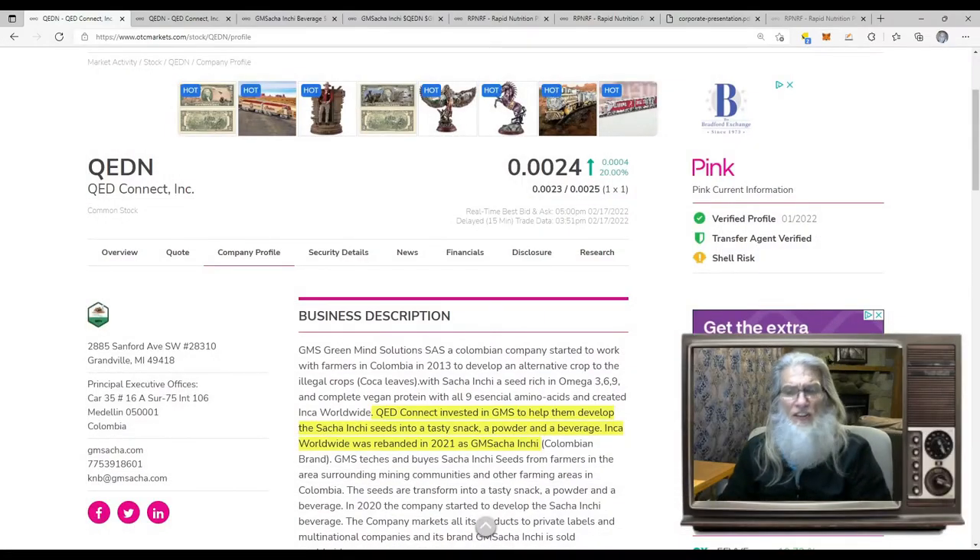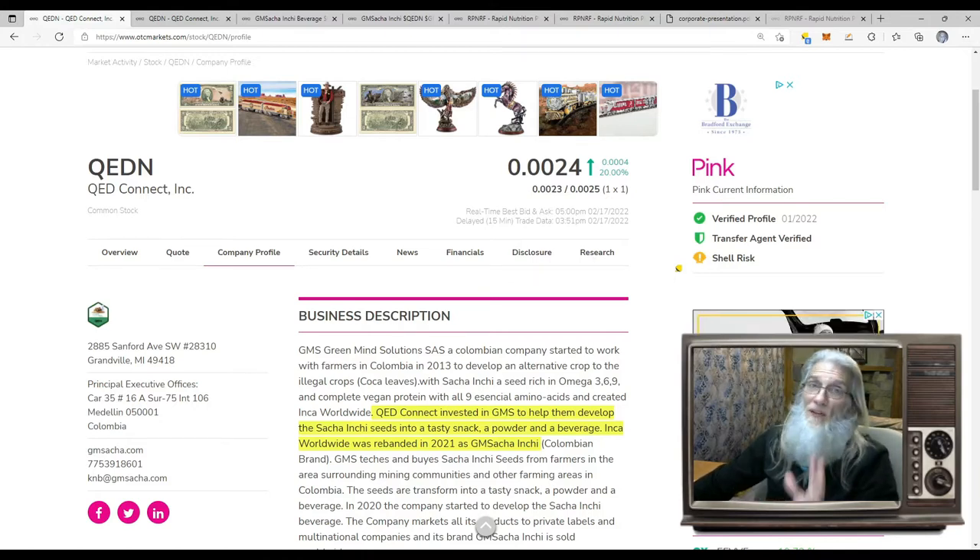The next stock's ticker is QEDN — QED Connect. They finished the day at $0.0024 with 20% gains. They're on the pink tier and current, with all green ticks, so they look good. We are told that they are a shell risk — they're supposed to be making money and reporting it, but they're not. Now, I read the news and they seem to be on the cusp, if not already, of making money. They've got products and things are happening, so that's a little curious to me.